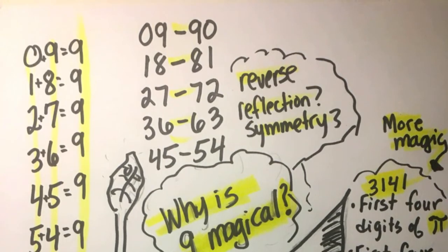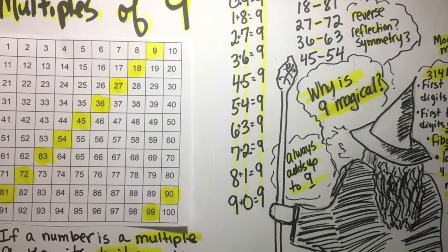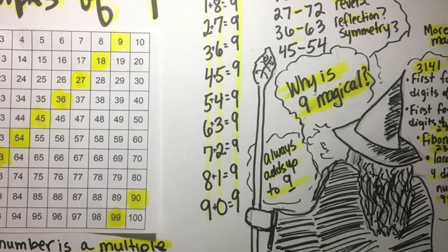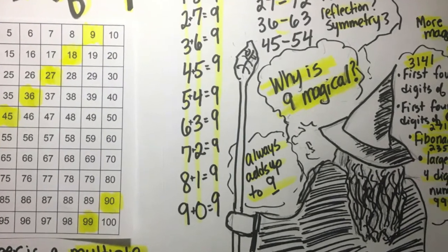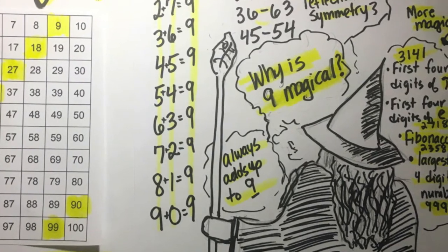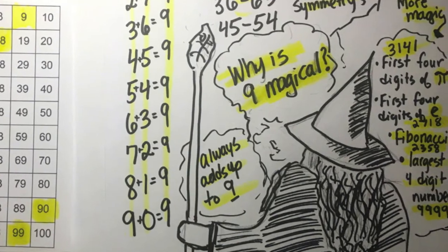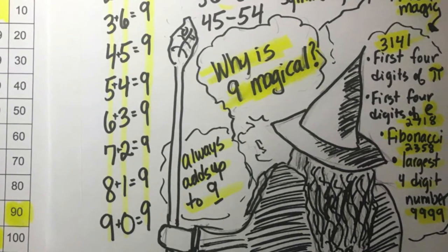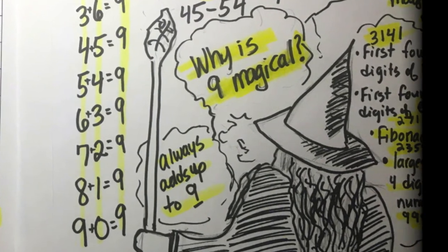Maybe you have seen the 9's trick with your hands, and that works because of these magical properties. You can see why Gandalf loves the number 9. Still not convinced? The first four digits of pi — multiple of 9. Some consecutive Fibonacci numbers — multiples of 9. The largest four-digit number — multiple of 9. The first four digits of the irrational number e, the most important number in calculus — multiple of 9.